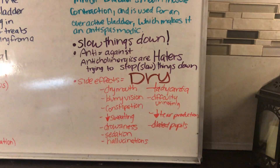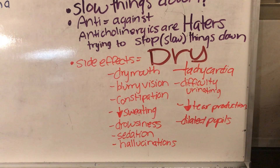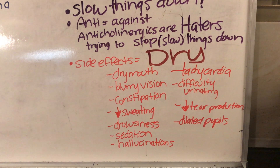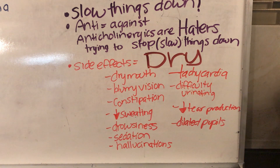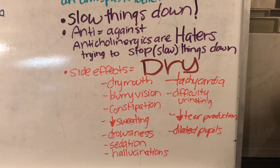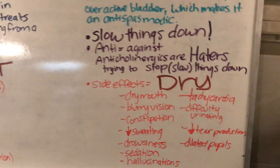So their side effects are DRY: dry mouth, blurry vision, constipation, decreased sweating, drowsiness, sedation, hallucinations, tachycardia, difficulty urinating, decreased tear production, and dilated pupils.